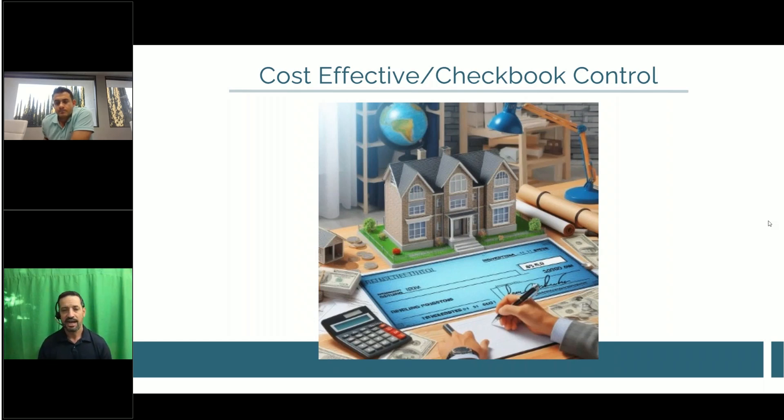A recent example: a new client who had a full custodial IRA with a competitor is transferring two properties to our checkbook IRA — one free and clear, one with a non-recourse loan. Because it was custodial, she has to go through the lender to retitle, costing her about $4,000 in fees — essentially a full refinance. With checkbook control, she would have just done a quitclaim deed. To recap: we bypass the custodian with the IRA using the LLC, and we eliminate the custodian with the solo 401k using the trust.